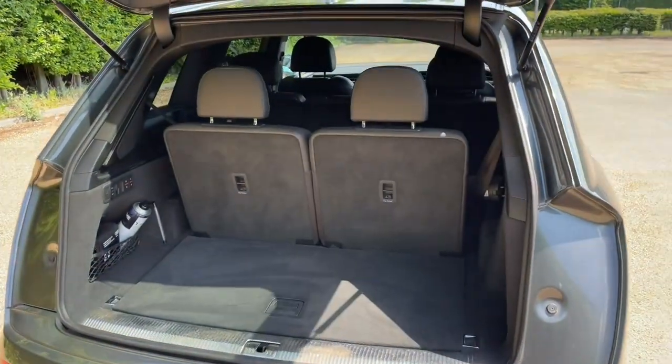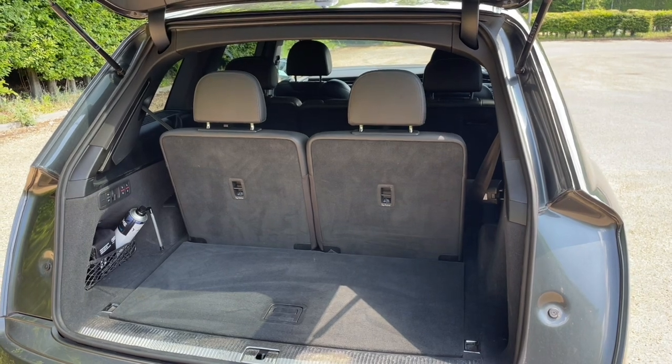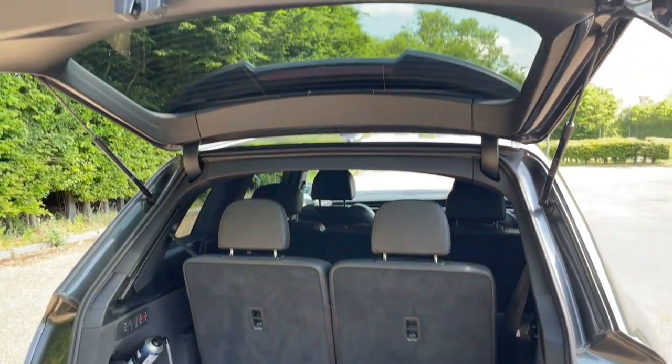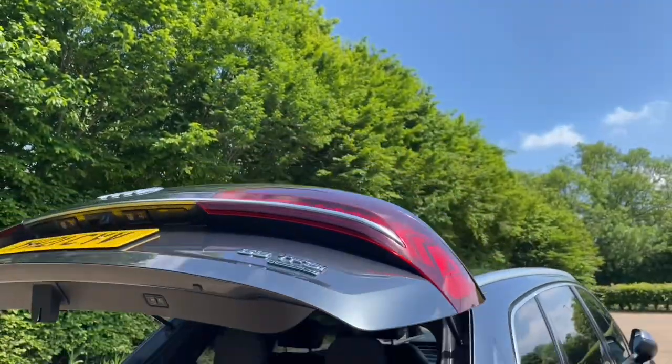You will also find an additional two rear seats that can be electrically folded, allowing you to carry extra passengers when needed. You can fold down your rear seats to gain access to these two seats, making it easy for passengers to get in and out.